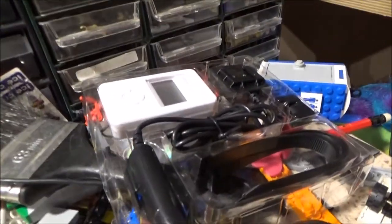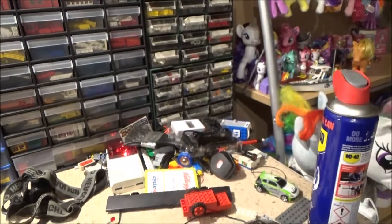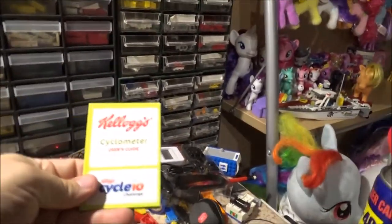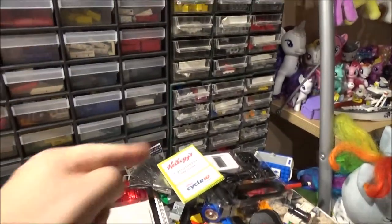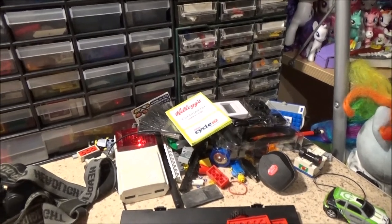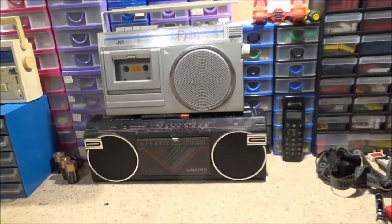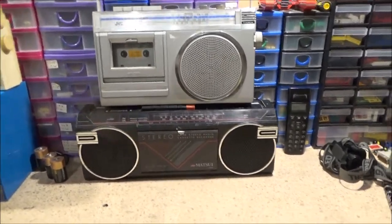I also picked up that cycle computer for a quid. I've got plenty of cycle computers, but only two I've got the actual manuals for. You need them because you need to set your wheel size — some take a code for a certain wheel size, but this one I've got to actually measure the wheel circumference and put that in. Without the paperwork I can't use the others because I don't know how to set them up.